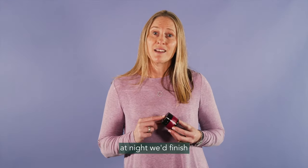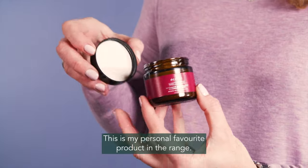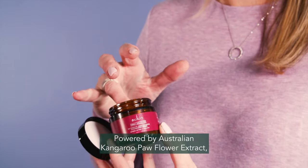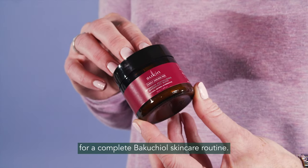Now if you're following along with me at night, we've finished with our Intensive Revitalizing Overnight Mask. This is my personal favourite product in the range. Powered by Australian Kangaroo Pore Flower Extract, this skincare mask promotes a radiant, glowing complexion for a complete Bakuchiol skincare routine.